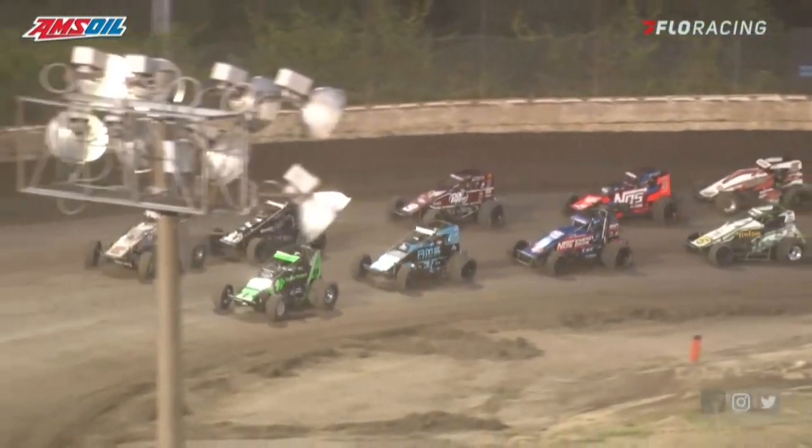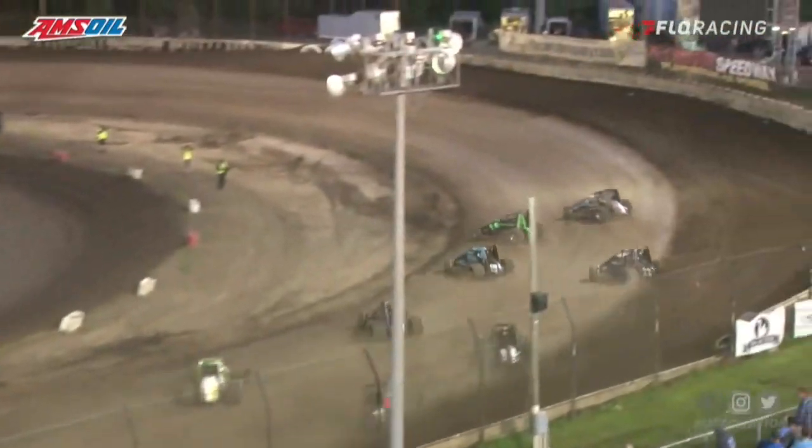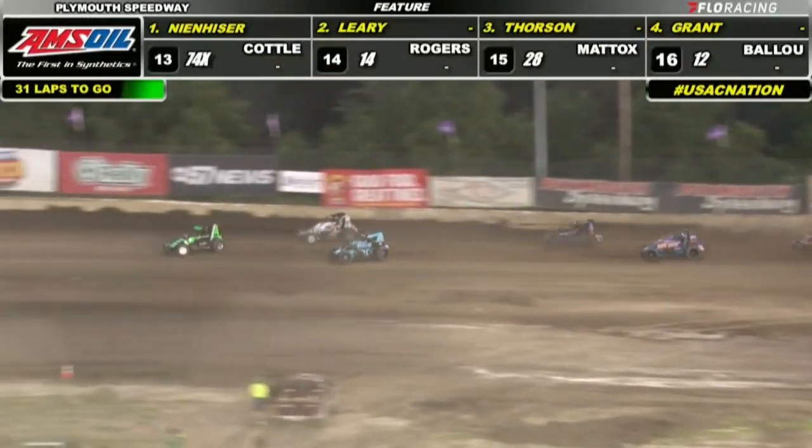Come through turns three and four, and as the green flag waves, it's time to cowboy up! Everybody gets away cleanly here, Pat, and it's nearly a drag race out of turn two.